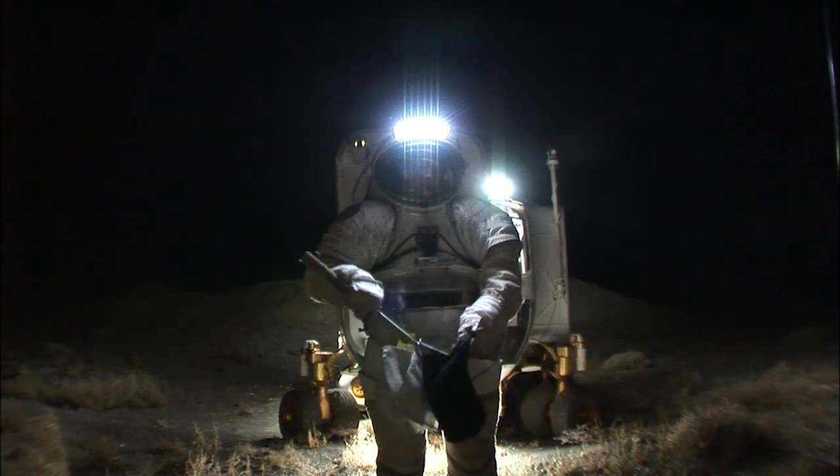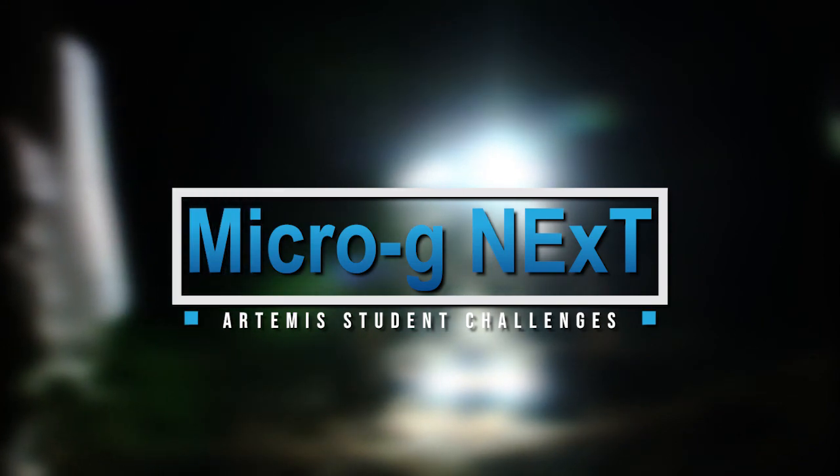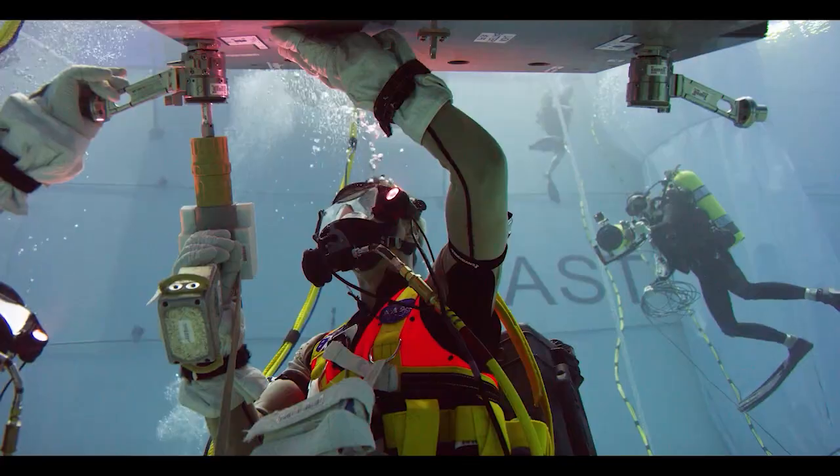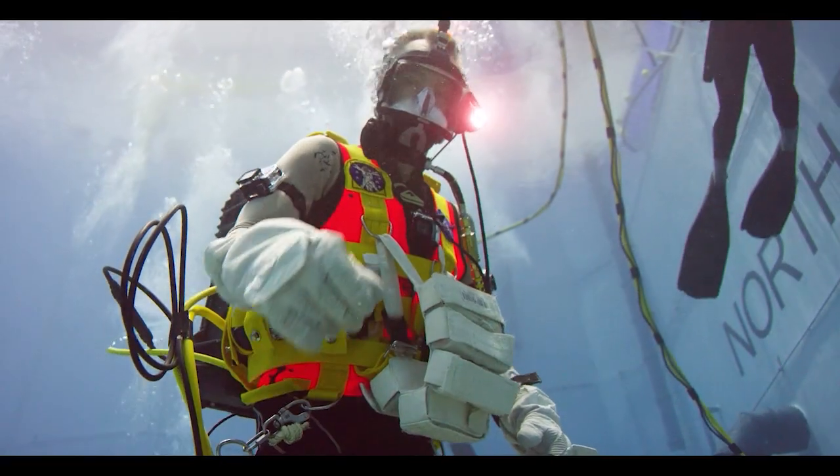NASA engineers identify new technologies needed for space exploration through MicroGravity Next, and students work to create them. Their creations are put to the test in a simulated microgravity environment where they are evaluated for use on future missions.